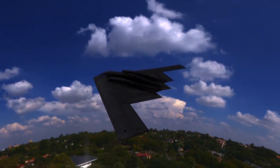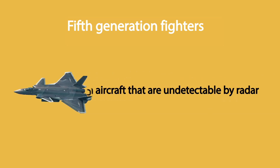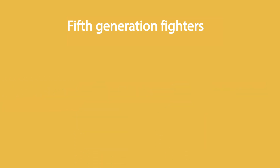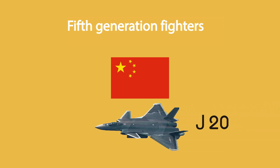One of the most important features of fifth-generation fighters is their low radar signature, making them undetectable by radar, like the F-22 and F-35. The Russians have also designed and manufactured the SU-57 fifth-generation aircraft. China has also manufactured the J-20 fifth-generation stealth aircraft.